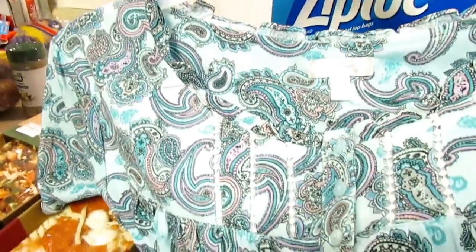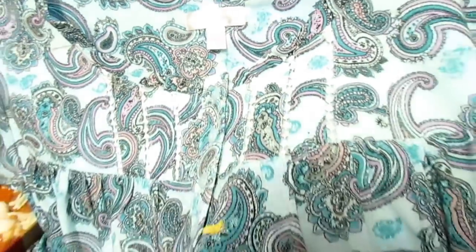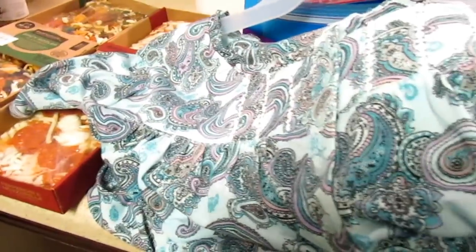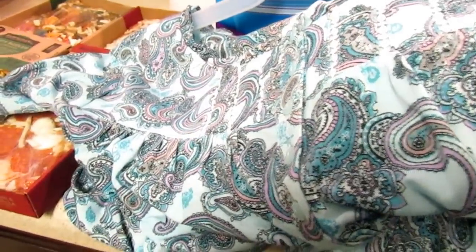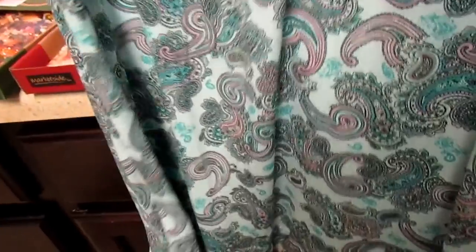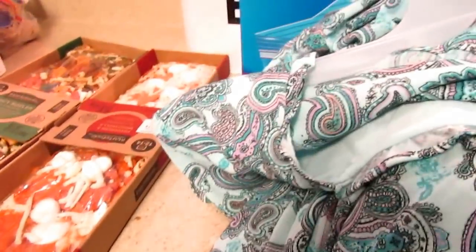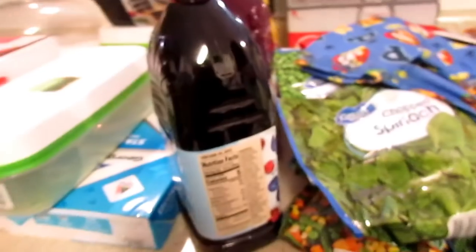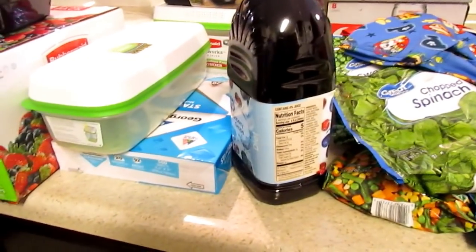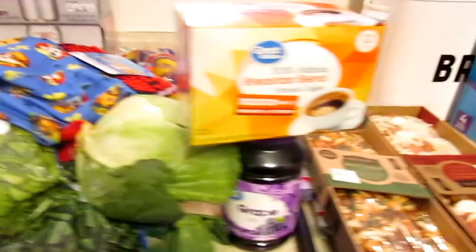I also bought a nightgown — I got a black and a pink one yesterday. This is the Secret Treasures brand and it was $14. I needed nightgowns really bad — I had some lounge clothes but didn't have any gowns, and I like to sleep in a gown. It's kind of long for us because we're like five-one or five-three, but it's not super long. That's it from Walmart — I hope you guys enjoyed this haul! Don't forget to like, comment, and subscribe — have a great day, bye!